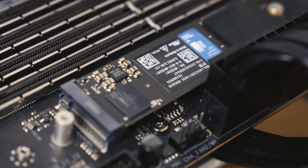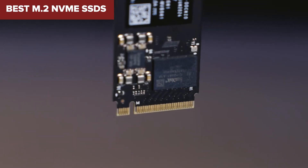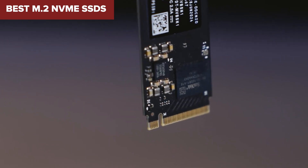Looking for the best M.2 NVMe SSDs to boost your gaming or PC performance? Well, you're in the right place!